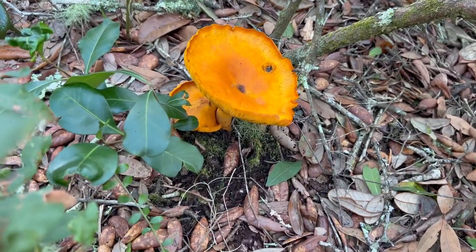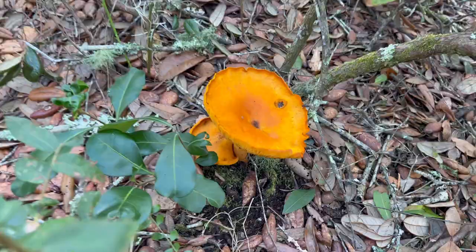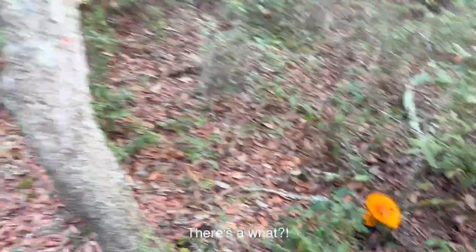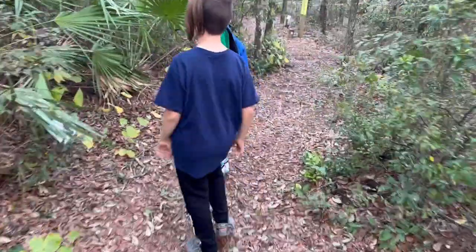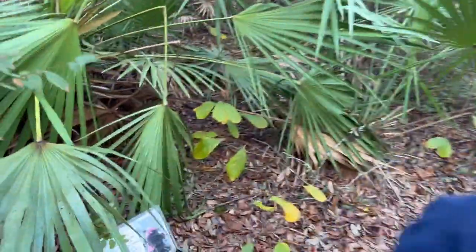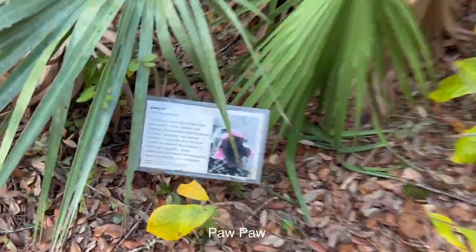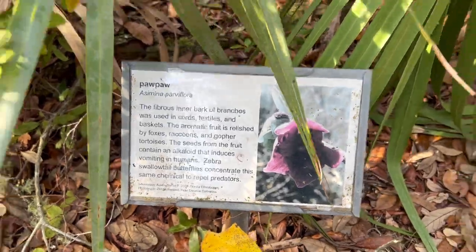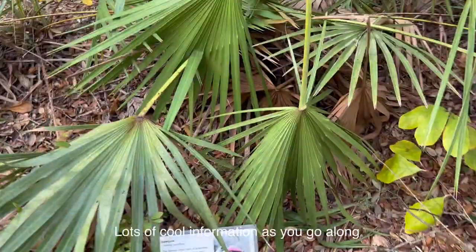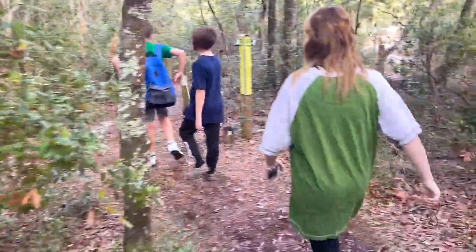Lexi, what kind is this? Do you know? I don't know, but it's orange — it's very cool looking. There's a Papa in there. Lots of cool information as you go along the trail.